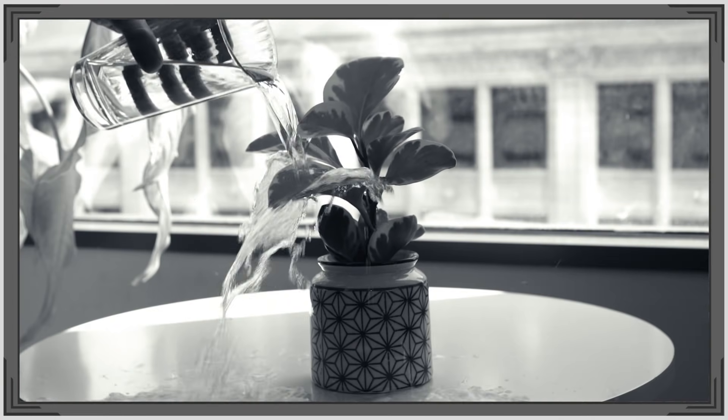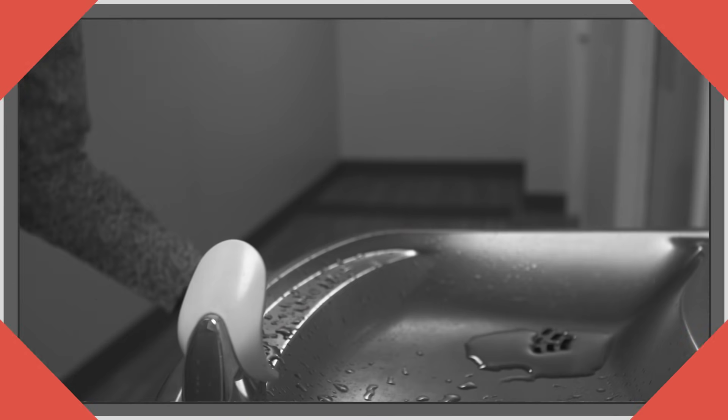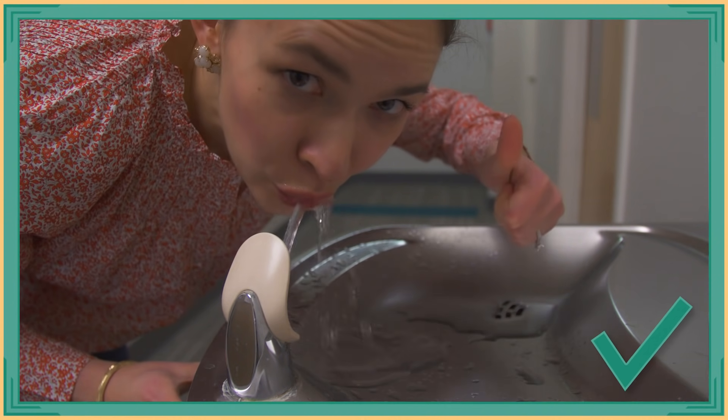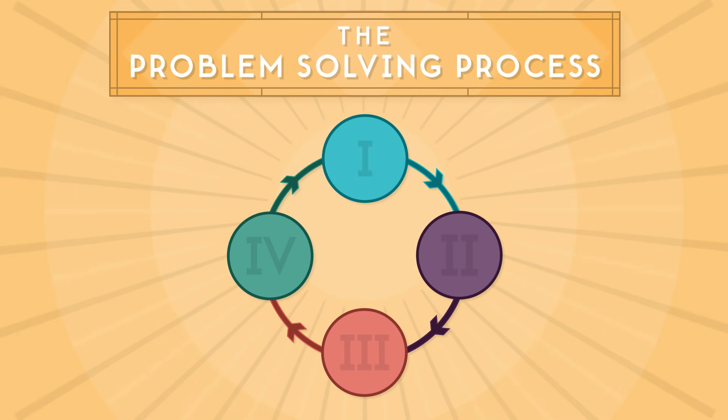We all deal with different types of problems every day, and one way or another we come up with solutions. But did you know there's actually a series of steps you can take for solving any problem? It's called the problem-solving process and it has four basic parts.